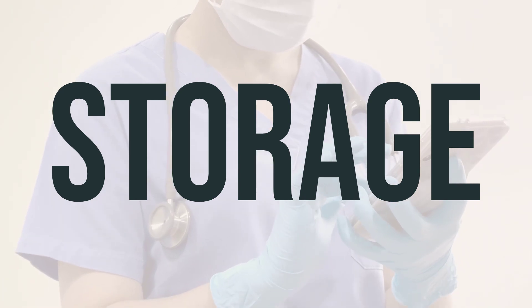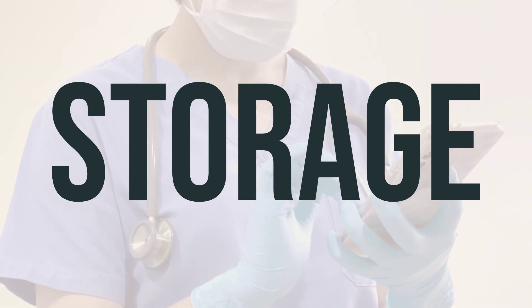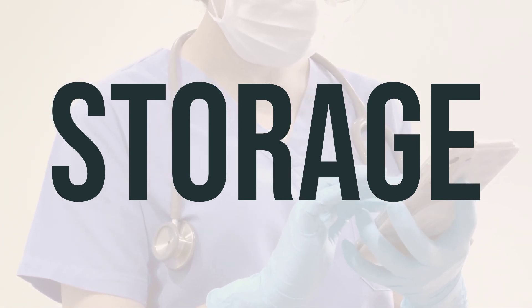When VP-Vit-Rx is expired or no longer needed, make sure to properly discard it. You can consult your pharmacist or local waste disposal company for the best way to do this.